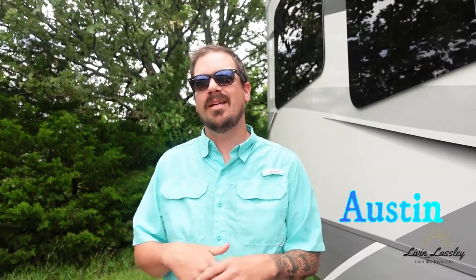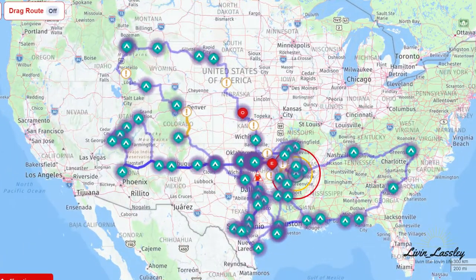Hey y'all, Austin here with Livin' Lastly, and today's video is about a campground review. Over about the last year and a half of living full-time in our RV, we've stayed at about 65 different campgrounds and RV resorts, and we thought this place deserved its own review video. It's very family friendly, it's a great RV resort, and we're gonna show you guys that — hope you enjoy.